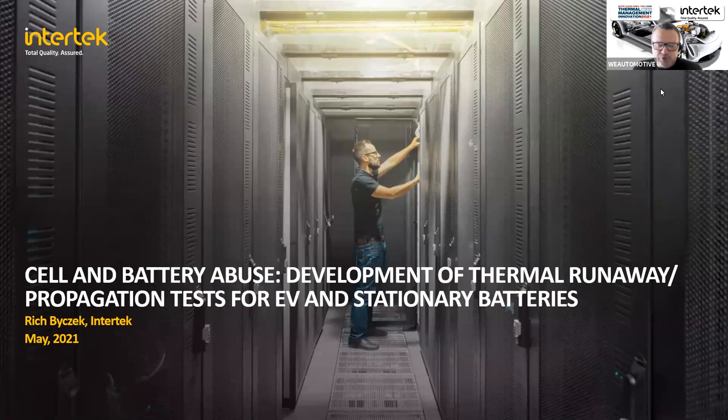Good morning and good afternoon everybody, it is great to see how many have joined us here today. Welcome to this webinar hosted by Intertek. The speaker today is Rich Bycheck, Global Technical Director, Transportation Technologies from Intertek. Rich has over 25 years experience in product development and validation testing, 17 of which have been spent at Intertek. Rich is experienced in areas of energy storage and EMC testing.